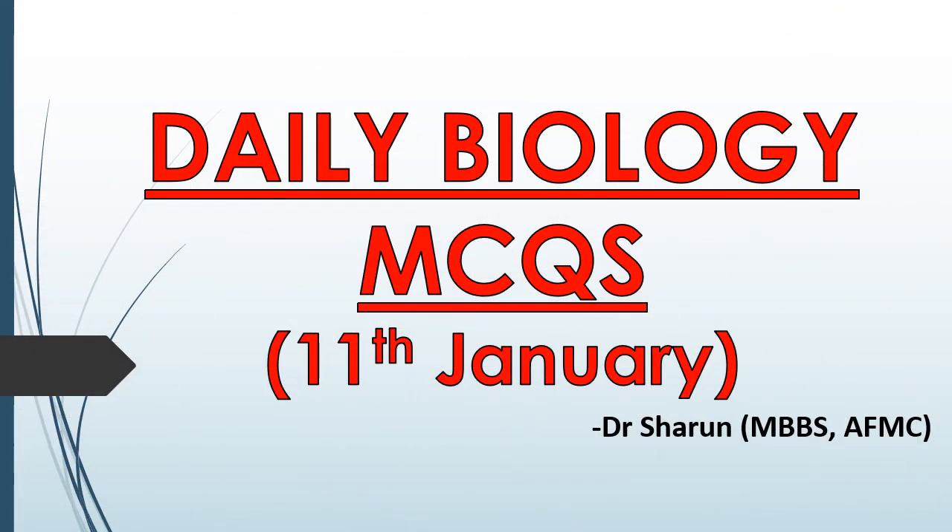Hey guys, Dr. Shiran here and welcome to NeatBuddy MCQs where I provide you with daily biology MCQs for your practice before the upcoming NEAT exam. We have already done chapter-wise revision twice and unit-wise revision four times on this channel — you'll find the videos in the playlist. Right now we are doing jumbled MCQs from all chapters of class 11th and class 12th in NCERT Biology. So without wasting much time, let's get started.